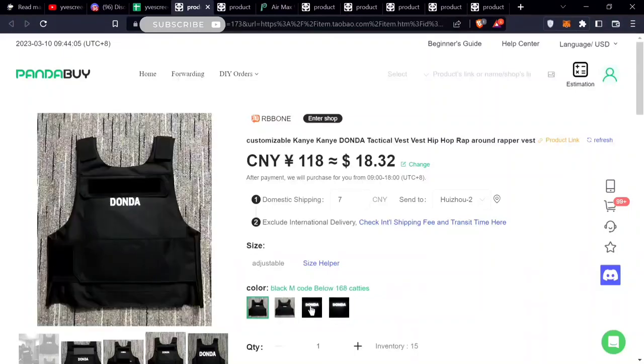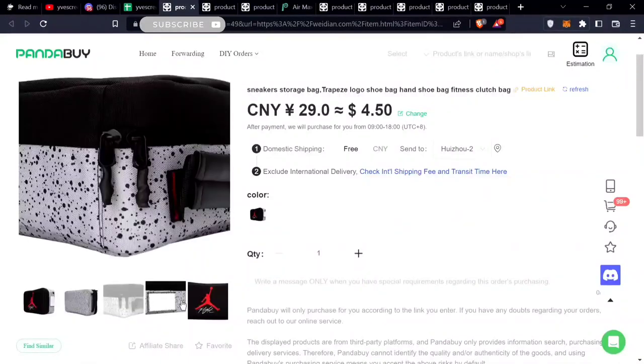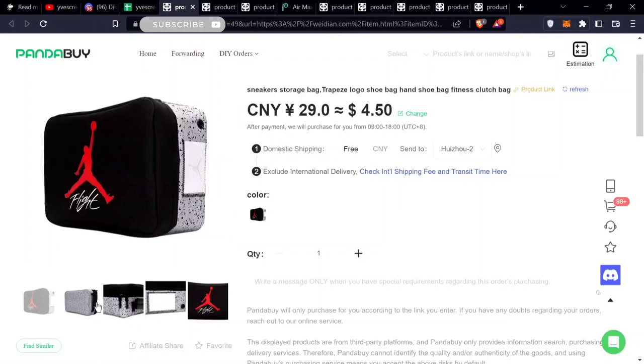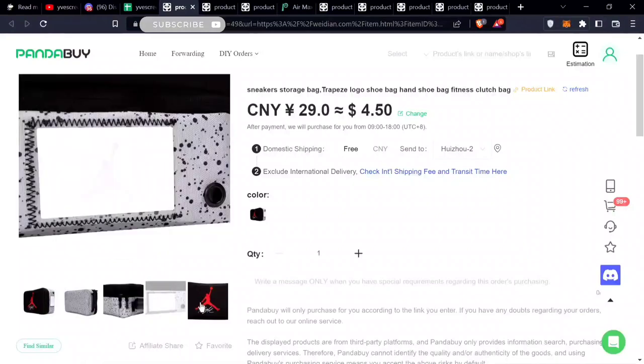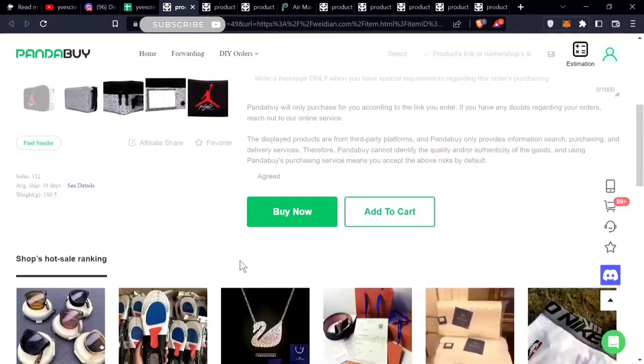The next item is something simple I haven't actually seen before — it's a Jordan 4 carry bag. You could put your Jordan 4s in here, even the Jordan 4 box. I think it could fit in there. The sneaker bag has a zip and everything. I haven't seen this before but it's a pretty good price.